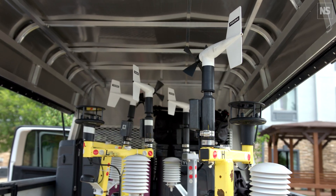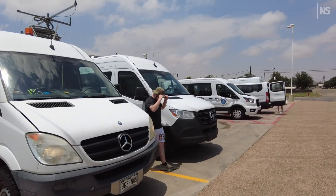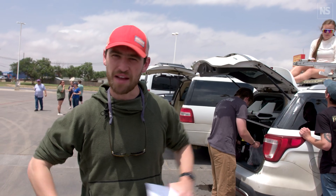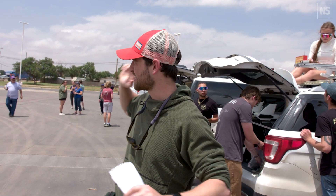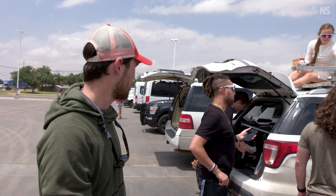We're here in the staging area. You can see all these white vehicles behind me — all different teams that are part of the Ice Chip survey, all measuring different things about the storm. Once we get word that it's go time, everybody's going to jump into these vehicles, get in a big convoy, and drive out into the storm to take all the measurements we're here for.